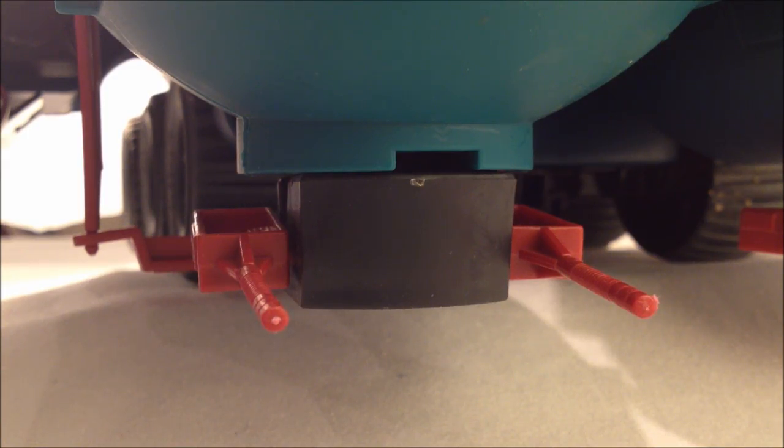Note that the front end of the vehicle has a very low clearance, and the weapons will snag on all but the flattest, smoothest terrain.